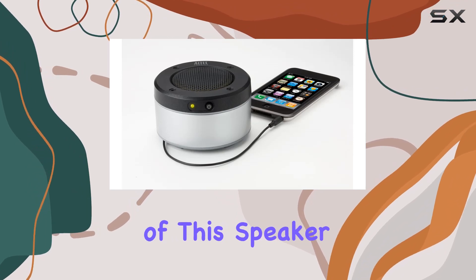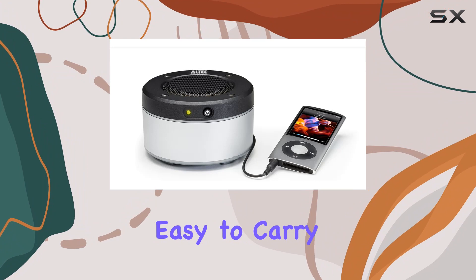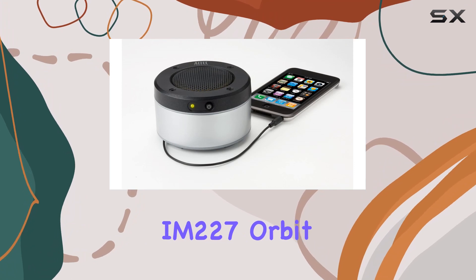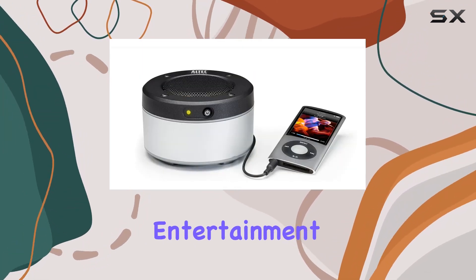The portability of this speaker is a special feature that shouldn't be overlooked. It's compact and easy to carry, making it ideal for on-the-go music enthusiasts. The Altec Lansing IM227 Orbit MP3 Speaker truly lives up to its name by orbiting around your entertainment needs.